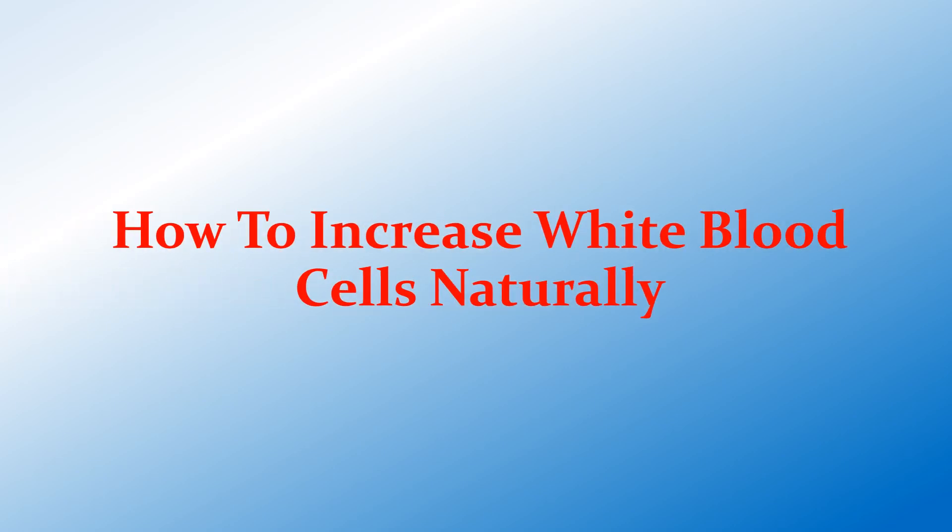Hello everyone and welcome back to my channel Random Facts by Shekha. In today's video we will know how to increase white blood cells naturally.